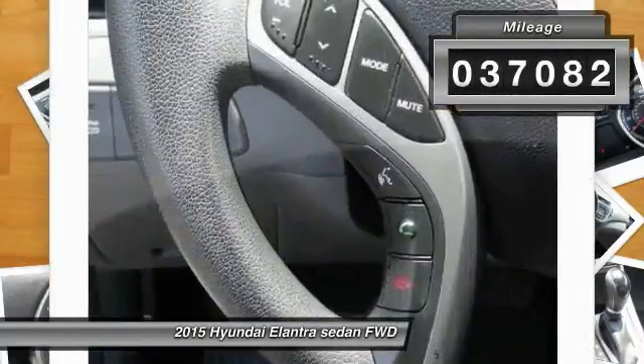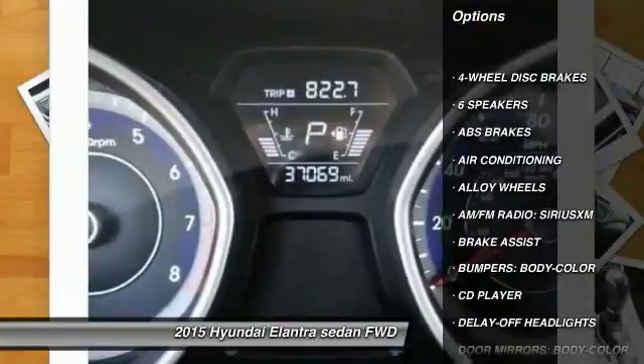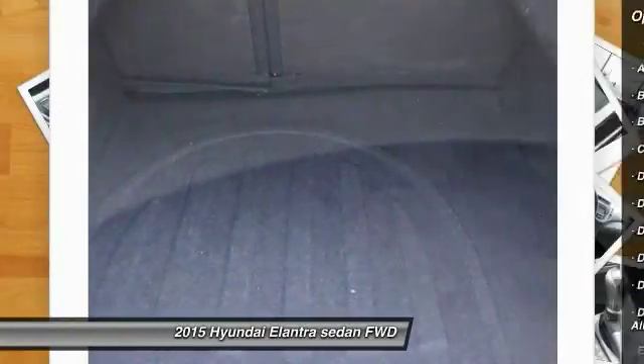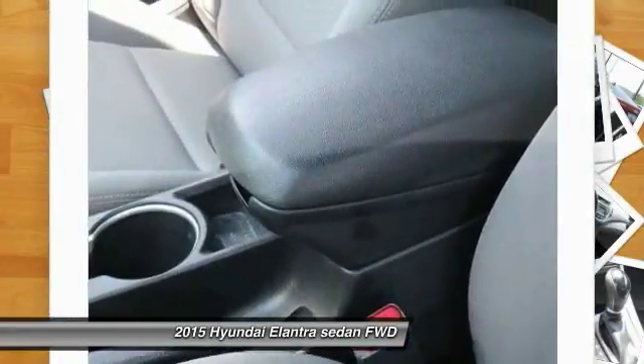This vehicle has less than 40,000 miles. Here are some of this vehicle's great options: traction control, dual airbags, power steering, alloy wheels, four-wheel disc brakes, center armrest, CD player, rear window defroster, and trip computer.